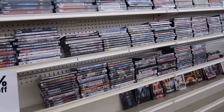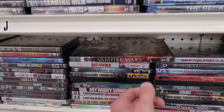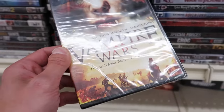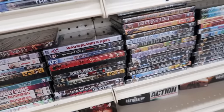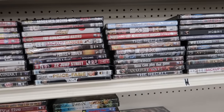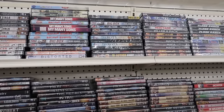Here's what's left of the DVD section. Do they have anything good? Vampire Wars — Lincoln's army battles the undead. That sounds pretty fun. These all look like really low-budget knockoff movies, nothing good really. Definitely nothing I want to take home.